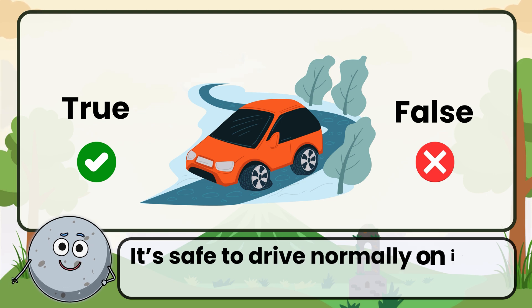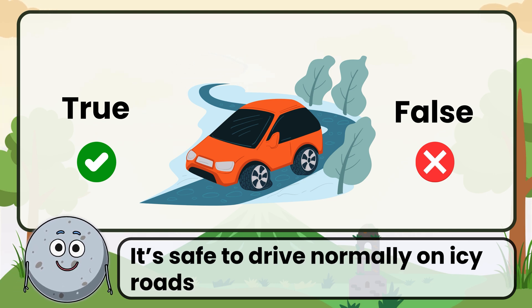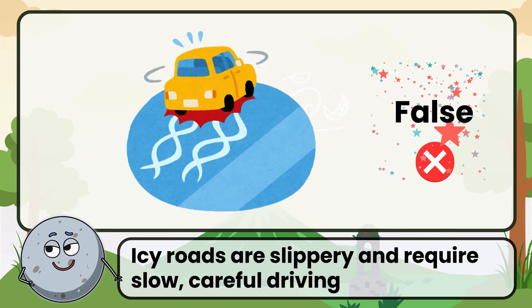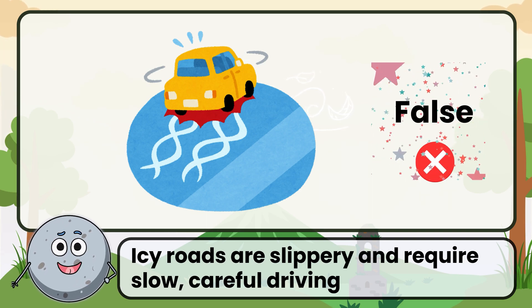True or false: it's safe to drive normally on icy roads. Correct. The answer is false. Icy roads are slippery and require slow, careful driving.